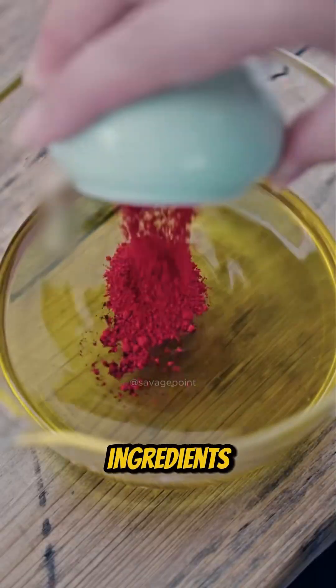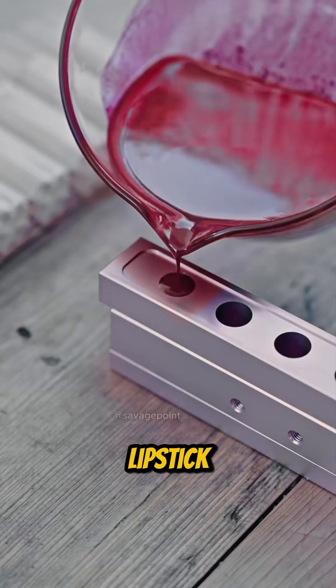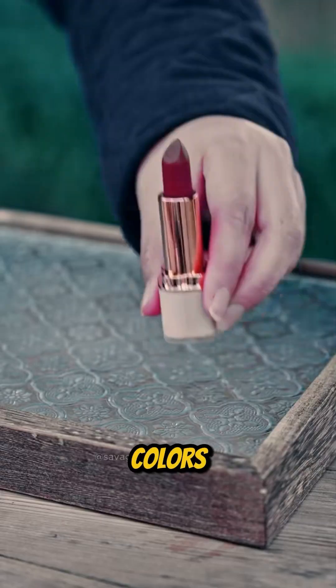This natural extract is blended with ingredients such as nourishing oils and beeswax, forming the base of the lipstick. The final mixture is poured into molds, resulting in lipsticks with intense, vibrant colors.